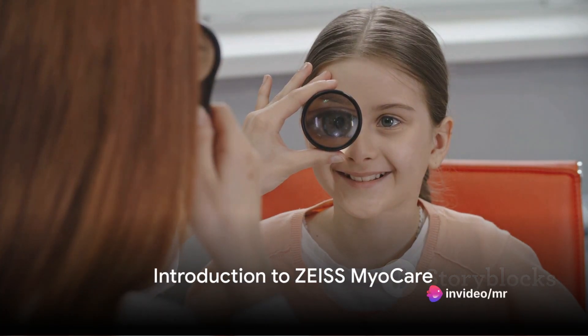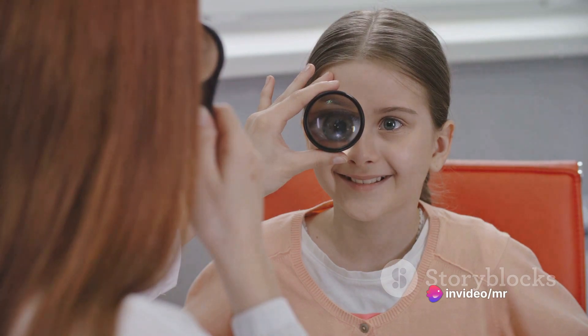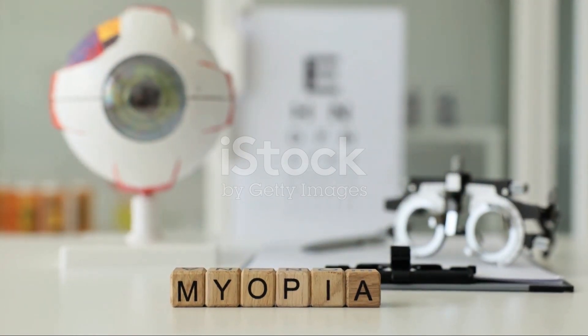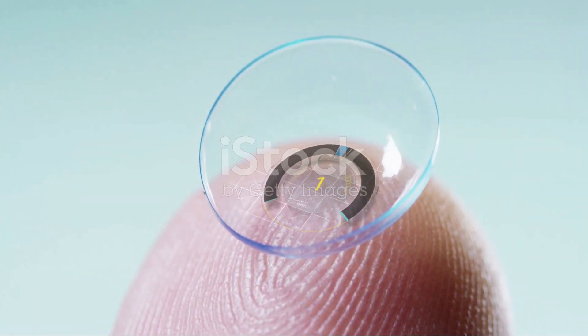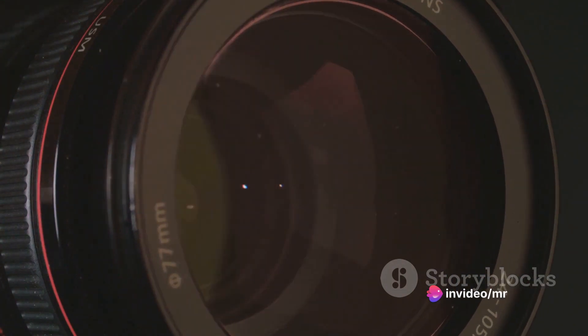Have you ever wondered why myopia, commonly known as nearsightedness, is a prevalent vision issue across the globe? Is there an effective solution to manage this progressive eye condition? The answer lies in the innovative technology of Zeiss MyoCare, the latest myopia management lens from Zeiss VisionCare.